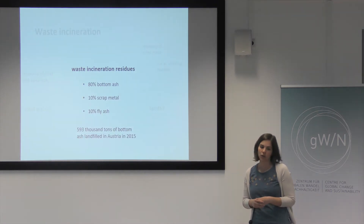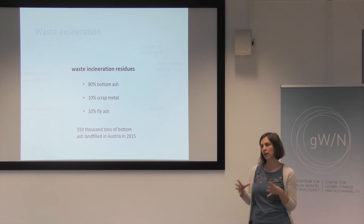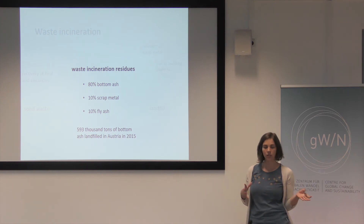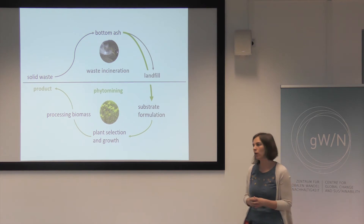But in the end you end up with waste incineration residues, which are again waste that in Austria is landfilled. These residues consist mainly of bottom ash — 80% of what is left after incineration is bottom ash, and 10% each is scrap metal that can be recovered, and fly ash. In this way, 590,000 tons of bottom ash were landfilled in Austria in 2015.